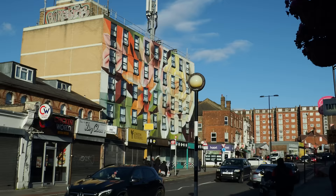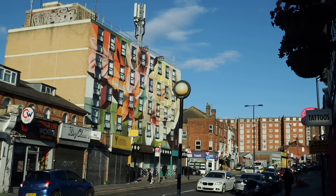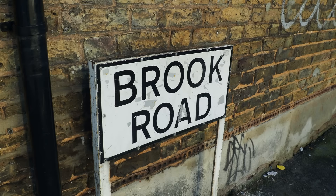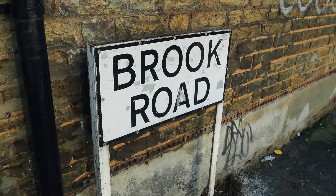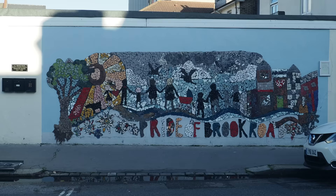I believe we are now in Thornton Heath — I don't think I've ever been to Thornton Heath, at least not knowingly. And now we go down Brook Road, which actually does lead us to the Norbury Brook. There's a lovely mosaic over there that says 'Pride of Brook Road' — I wonder if they're referring to the actual brook itself.